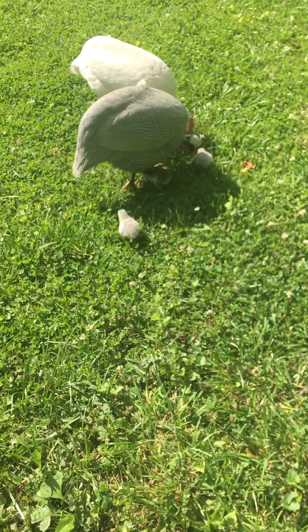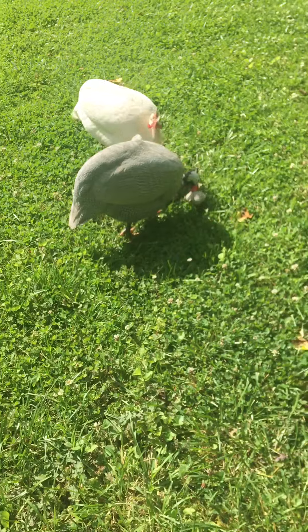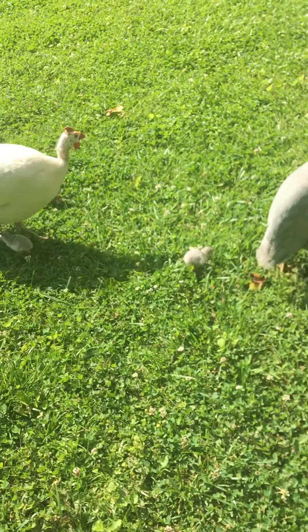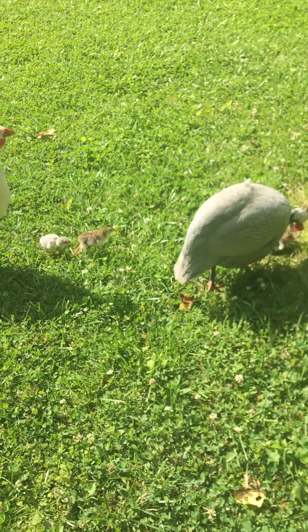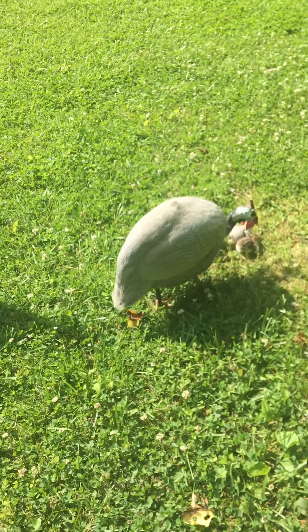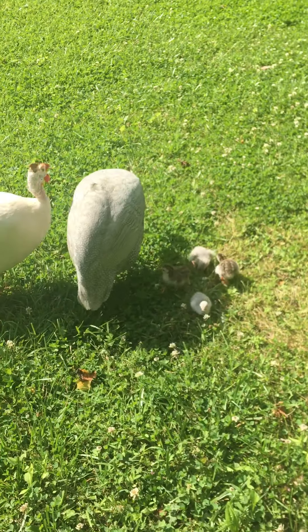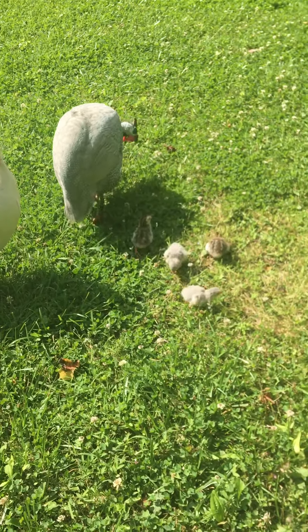We lost three of them unfortunately. When they're so little, the mom is sitting on them — she's so big and she's laying more eggs — and sometimes they get sandwiched in between the eggs. But we've got these cute little four ones, and then we've got two others that I'm not sure if they're gonna make it, but we'll see.